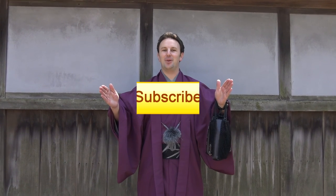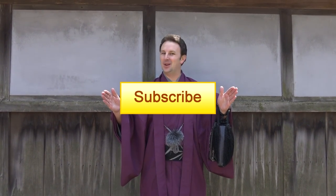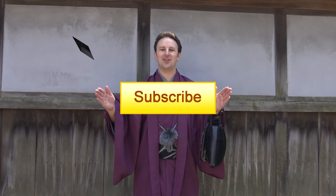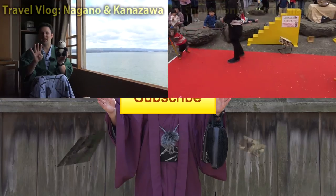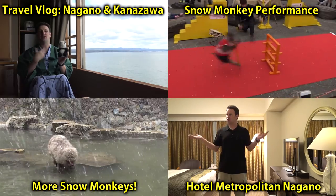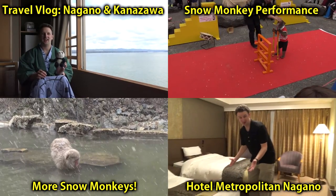Thanks for watching. If you enjoyed this video, please click here to subscribe, or follow on Facebook, Twitter, or Google Plus — links are in the description below. You might also enjoy watching one of these other videos from Japan. And if you didn't get enough snow monkeys in this video, watch the video in the lower left for three more minutes of snow monkeys, or the upper right for a cool snow monkey performance.